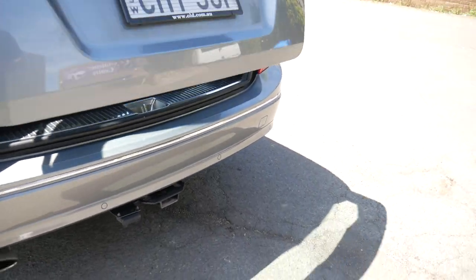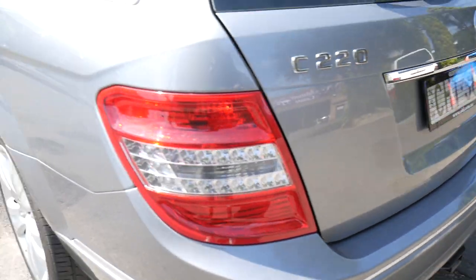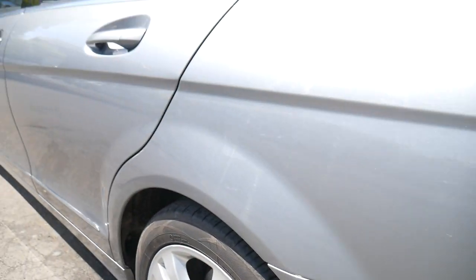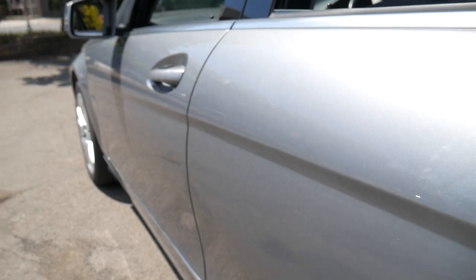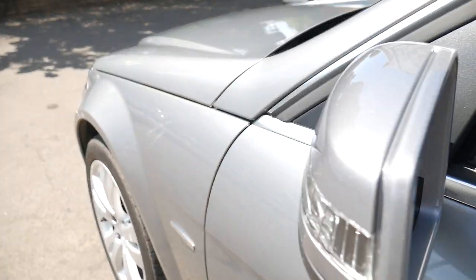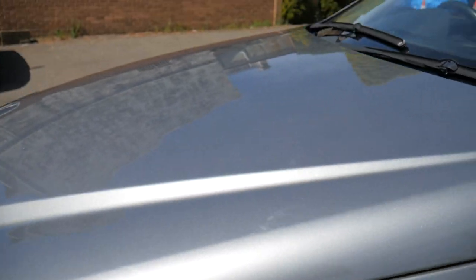It did have a tow pack on, but I don't think anybody's ever used it — you can see the tongue has been removed. Nice set of tyres with a decent amount of tread. And if you look down the side of the car, the paintwork is absolutely immaculate. I'm going to take it inside because there's a fair bit of glare out here, but I just want to show you how nice the bodywork is on this Avant-Garde wagon.